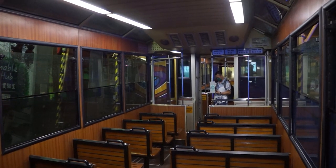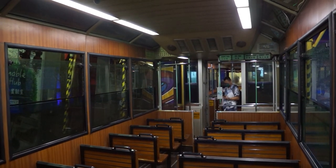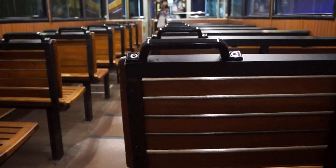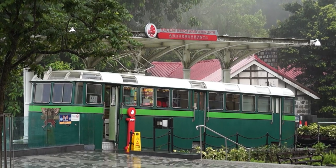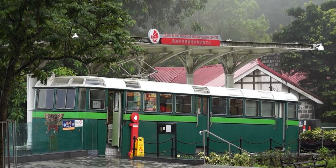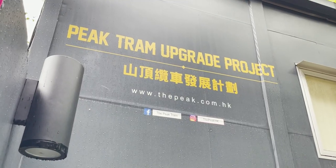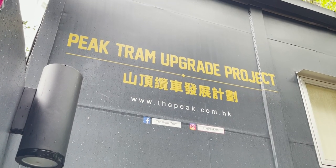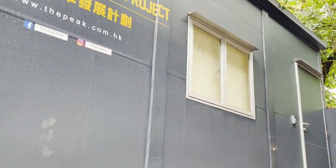Other features on the Peak Tram included reserved seats for the governor from 1908 till 1949. The first two seats at the front of the tram had attached a bronze plaque reading, "This seat is reserved for His Excellency the Governor." The system has had its rolling stock change multiple times over the years, and is currently undergoing one such change as part of the Peak Tram upgrade project.